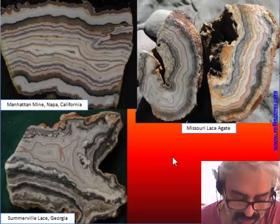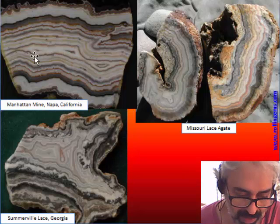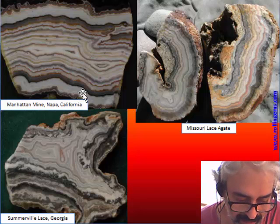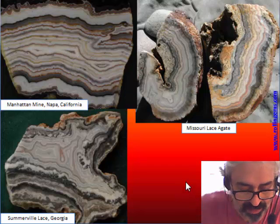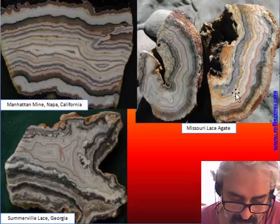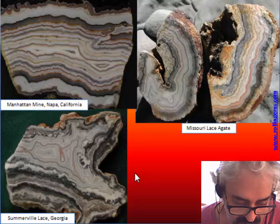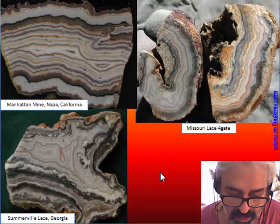Many states of the United States and all around the world produce veins of poorly colored alternations of quartz and chalcedony. This kind of material is rarely used in gemology because they are poorly colored, but the material is usually tough. We also have material from Georgia — not a famous place for agate — Missouri, and so on.